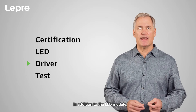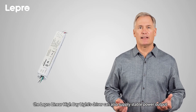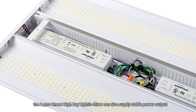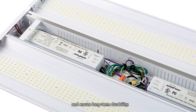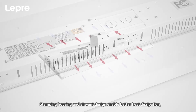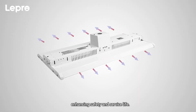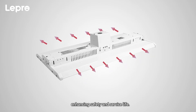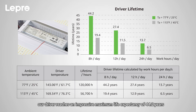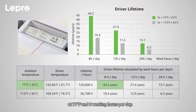Driver: In addition to the LED module, the Lepro Linear High Bay Lights driver can also supply stable power output and ensure long-term durability. Stamping housing and air vent design enable better heat dissipation, enhancing safety and service life. As shown in the following chart, our driver reaches an impressive maximum life expectancy of 44.2 years at 77 degrees Fahrenheit and 8 working hours per day.